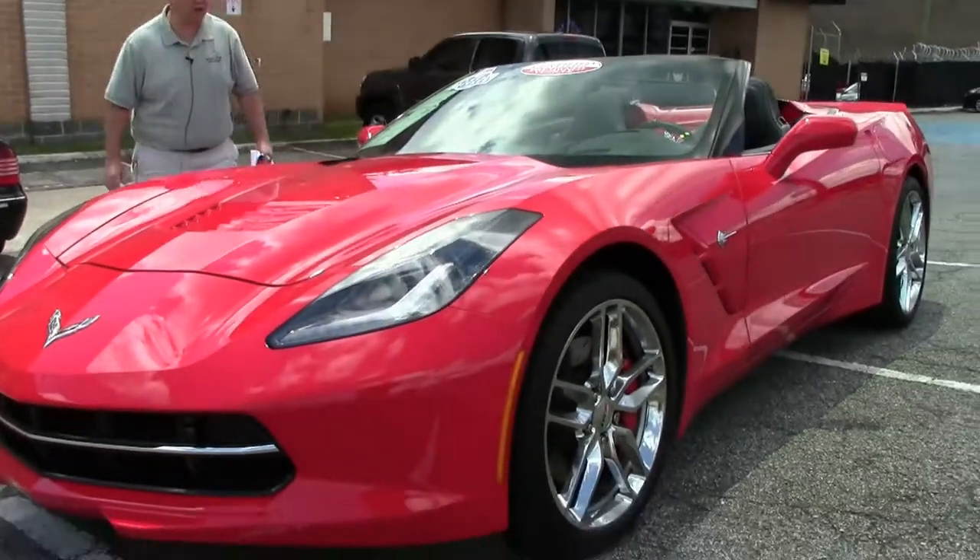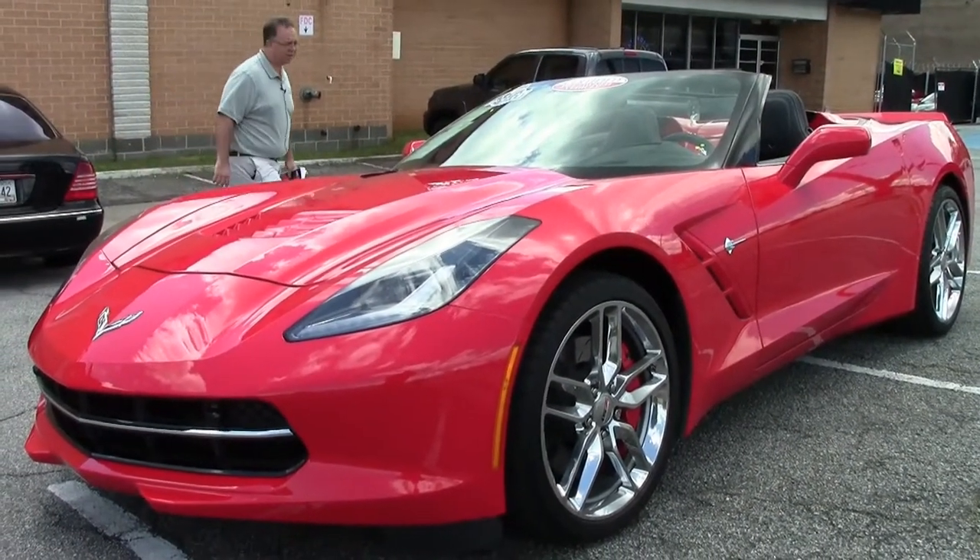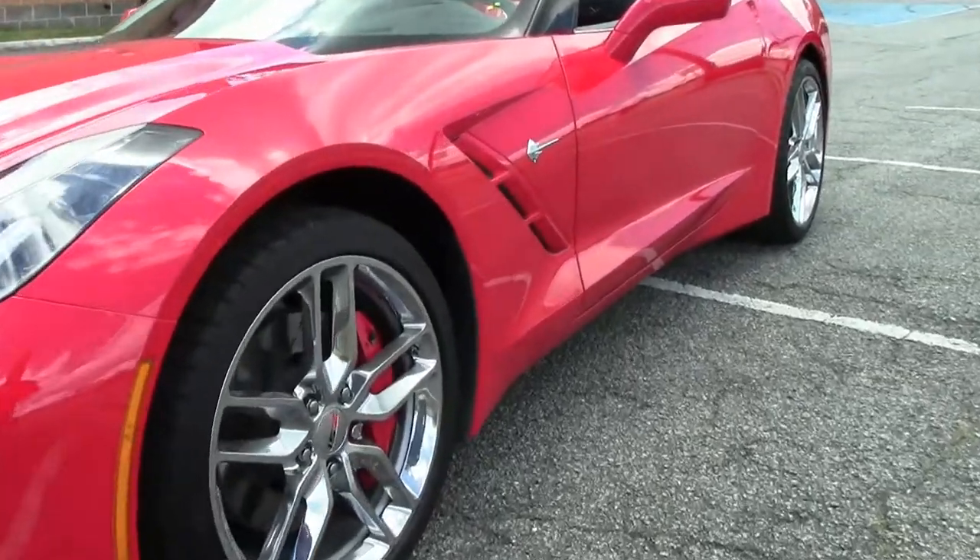This stunning car only has 1,600 miles on it. It's a one-owner car — you did hear that right, 1,600 miles — so practically a new car.